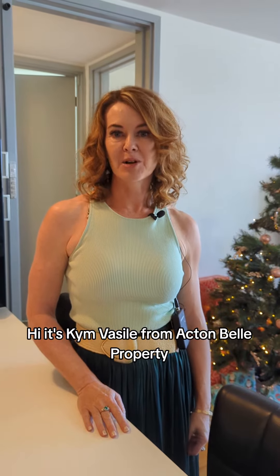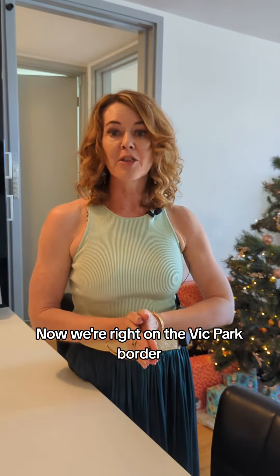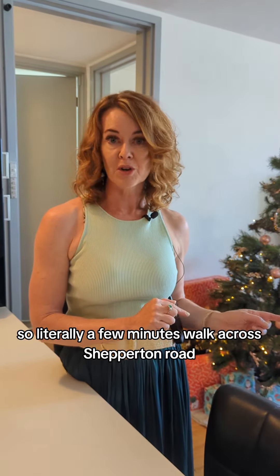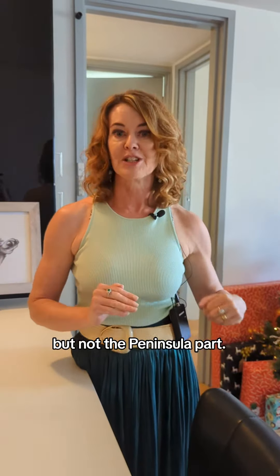Hi, it's Kim Basile from Acton Bell Property South Perth and Victoria Park, and I'd like to welcome you to unit 23 at 6 Hampton Street in Burswood. We're right on the Vic Park border, so literally a few minutes' walk across Shepparton Road and you're in the heart of the cafe strip — it's Burswood, but not the peninsula part.